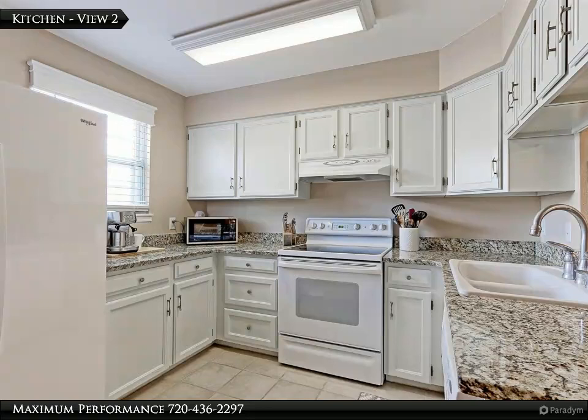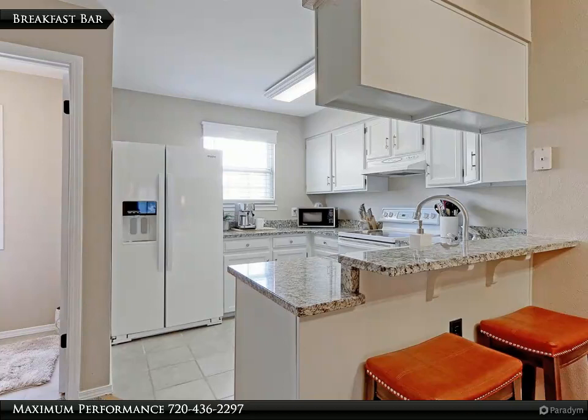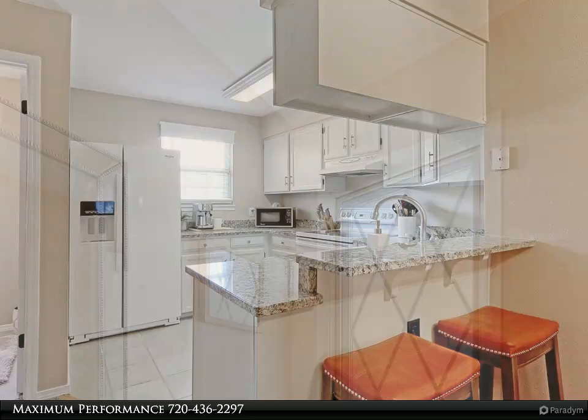This kitchen also features new fixtures and all newer appliances including a fridge with water and ice, glass top range, hood, dishwasher, and microwave oven. The breakfast bar is a great place to drink your morning coffee and catch up on the daily news.